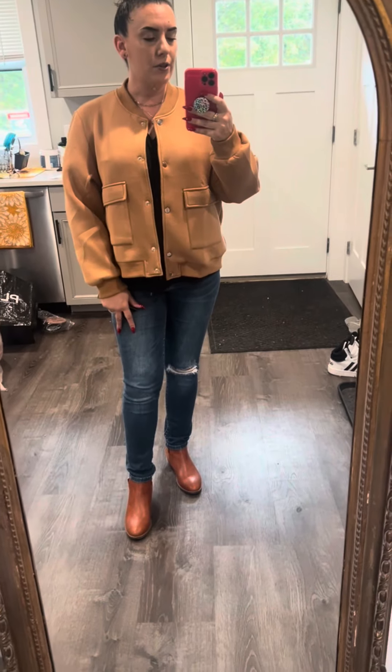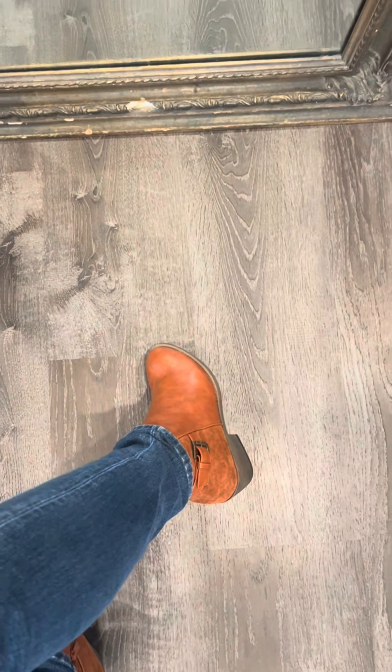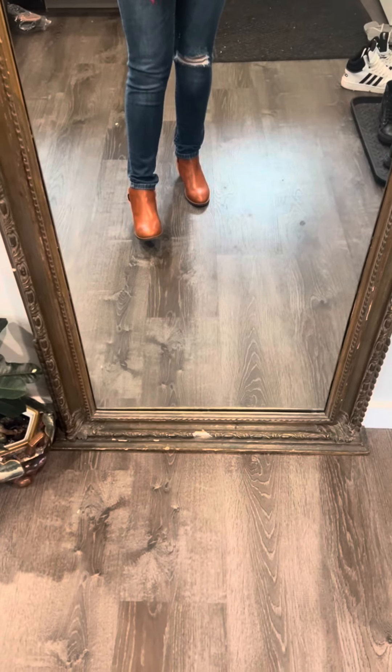I got this really cute bomber jacket in like a camel color. It is a little bit stretchy. It is in size extra large. Then I got these boots — they are faux leather. I would size up half a size; these are a little tight, but they come in a variety of colors. Same with the jacket. The black tee is Amazon as well.